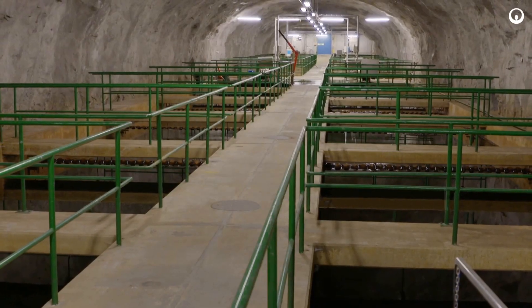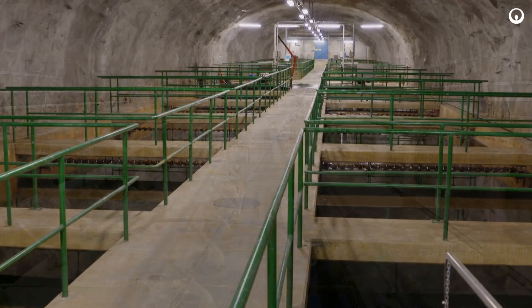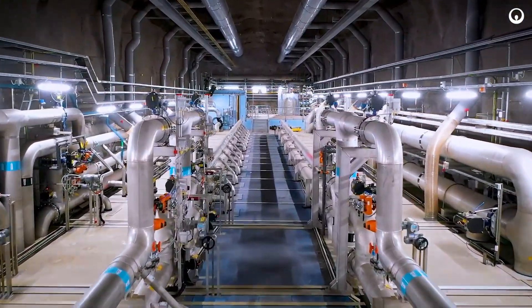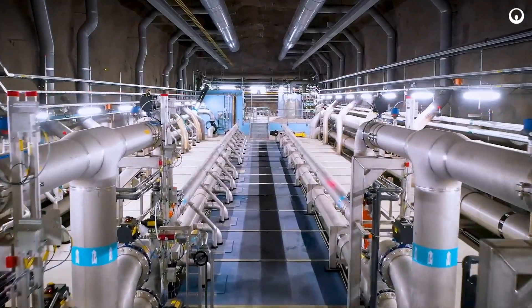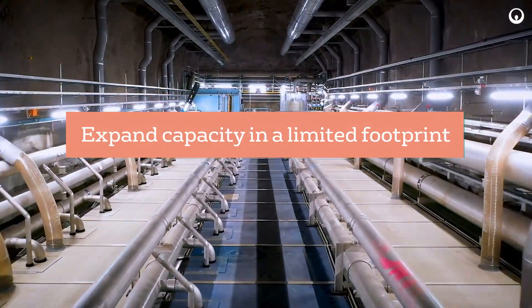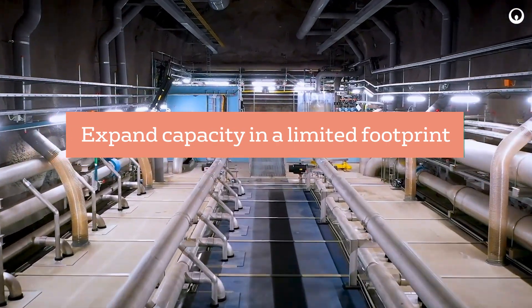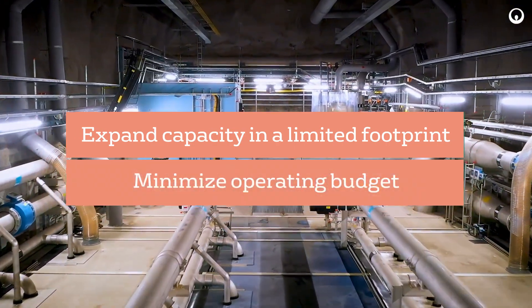By replacing secondary clarification with membrane filtration, ZWeed MBR can eliminate the need for additional treatment steps, allowing for capacity expansion in a reduced footprint. This simplified process also reduces labor and energy requirements, helping to minimize operating budgets.